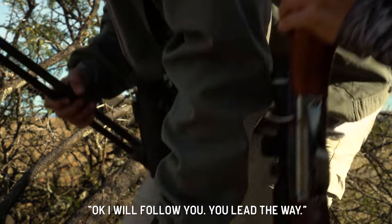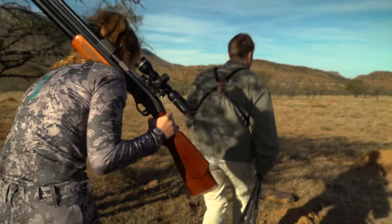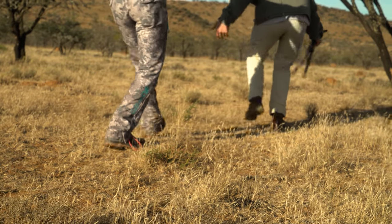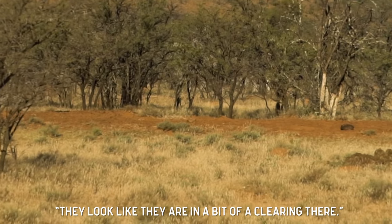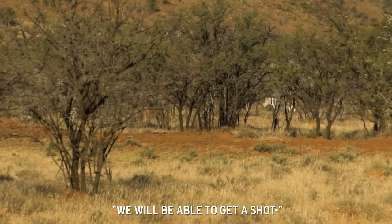I'll follow you, you lead the way. They look like they had a bit of a clearing there surrounded by brush, so if we can move up to the brush, we'll get a shot to them and see them nicely.